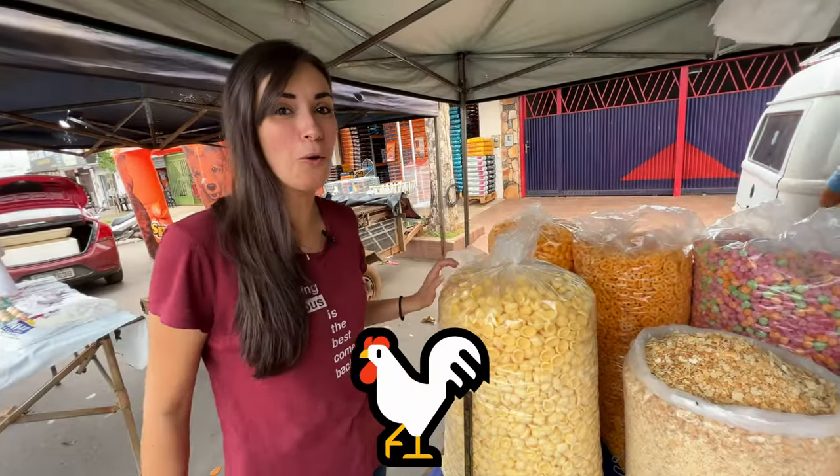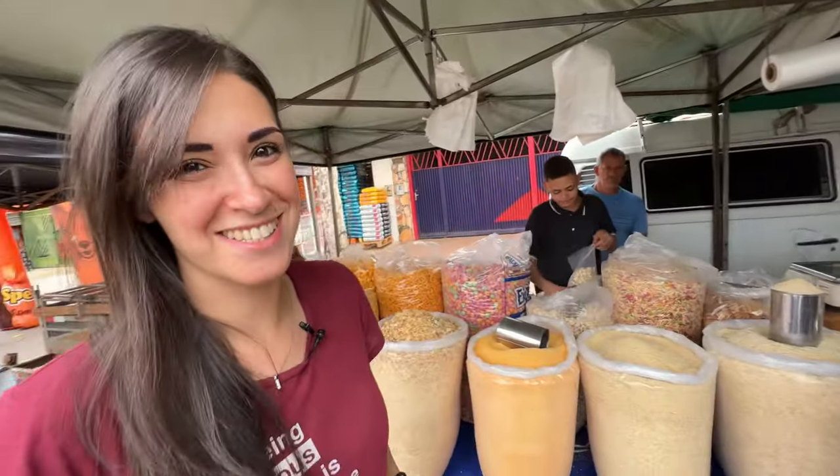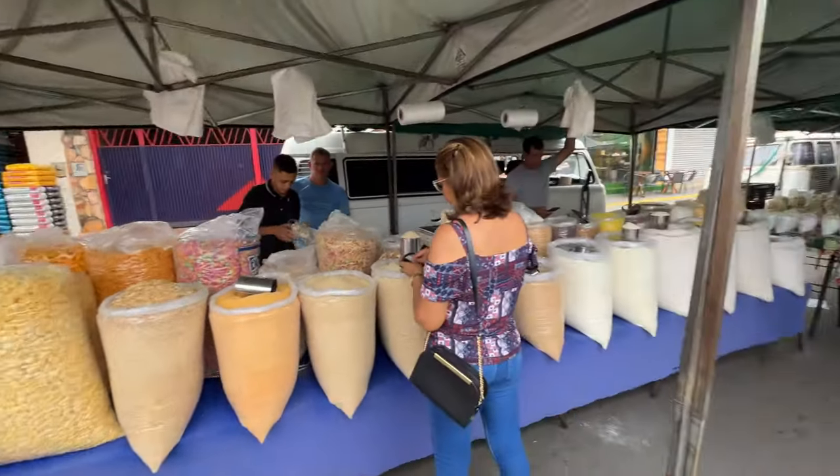These are snacks like crisps. This is corn, this is puff rice — sweet puff rice. So it's got sugar and it's colored. Very interesting how you can just buy it like this and get it by the bag.